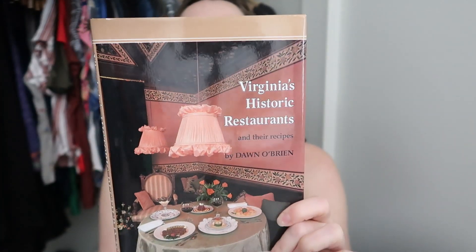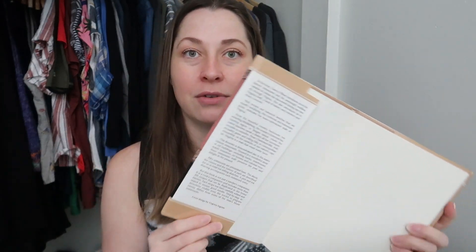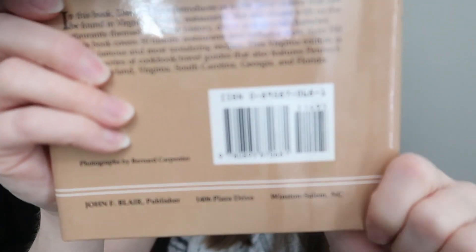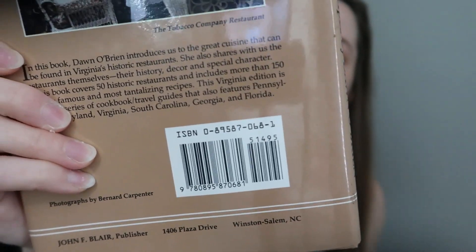Another item from Donna is the Virginia Historic Restaurants Recipe Book — like-new condition, I don't think it was ever used. The only issue is the price was cut out. Fun fact from my Barnes & Noble days: the price is actually encoded in the barcode. The last four digits of the top number on a UPC barcode give you the original retail price — this one ends in 51495, so it originally retailed for $14.95. I've had great luck selling vintage cookbooks, so I'm listing this one.